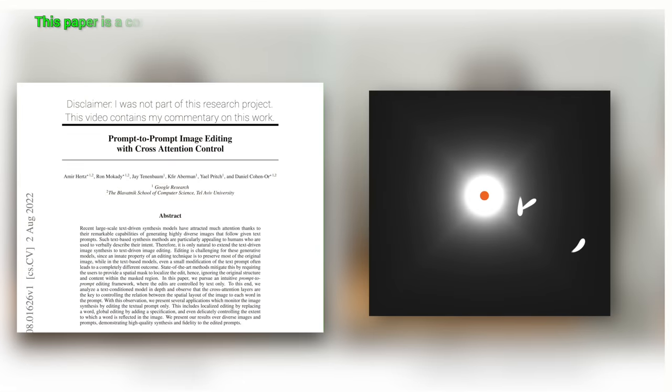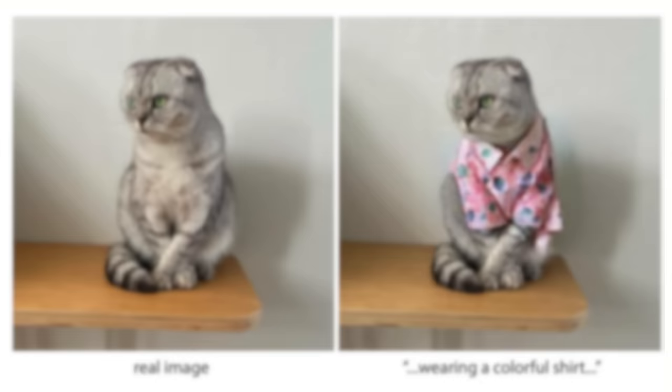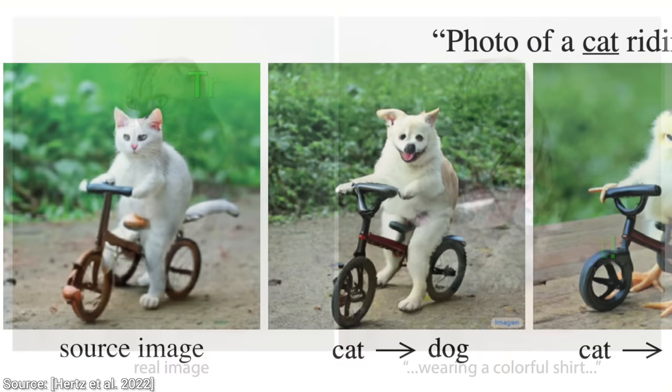Dear Fellow Scholars, this is Two Minute Papers with Dr. Károly Zsolnai-Fehér. Today, we are going to have a look at how this new paper just supercharged AI-driven image generation.